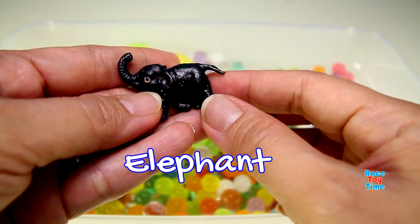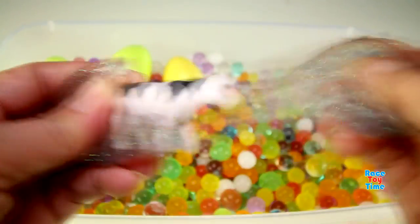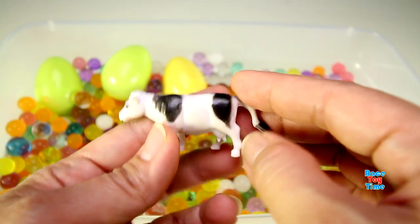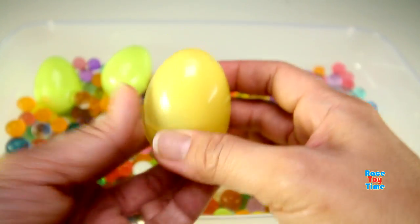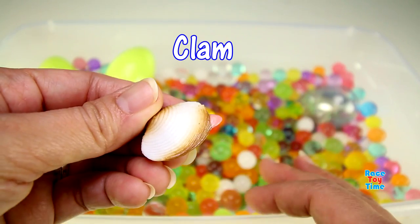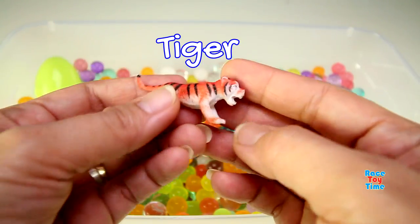This is an elephant. This is a cow. And this is another elephant. This is a tiger.